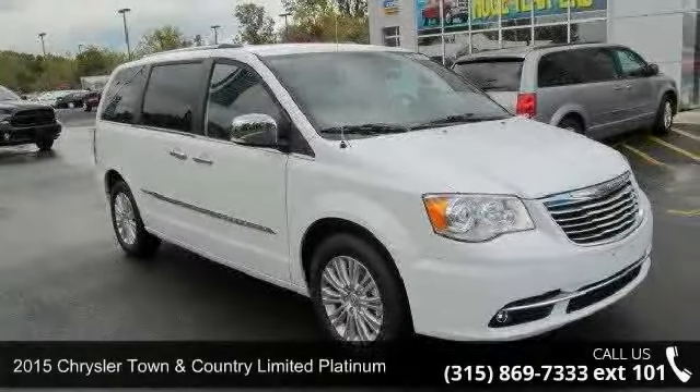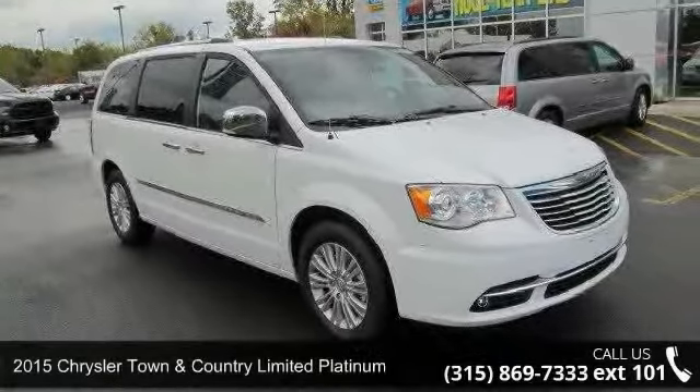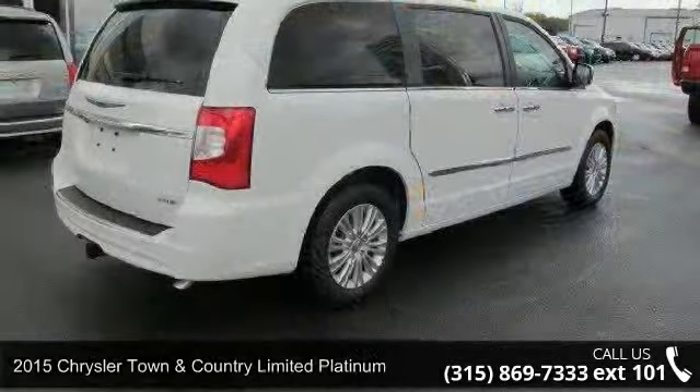Presenting the 2015 Chrysler Town & Country. This may be the set of wheels you've been looking for.